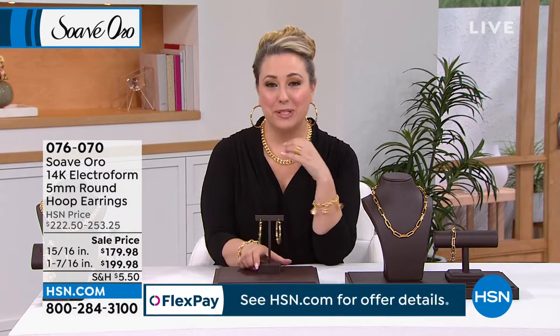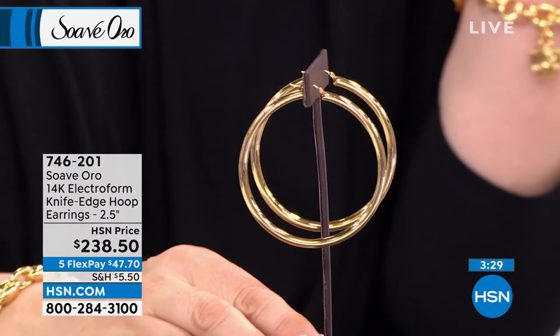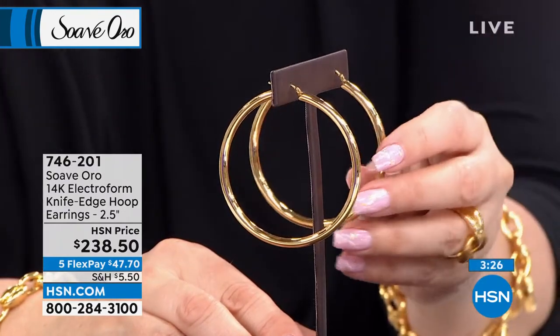We weren't supposed to spend any time on these, but I love them. These are electroform round hoop earrings — $238. I just want to double-check that's the right item.